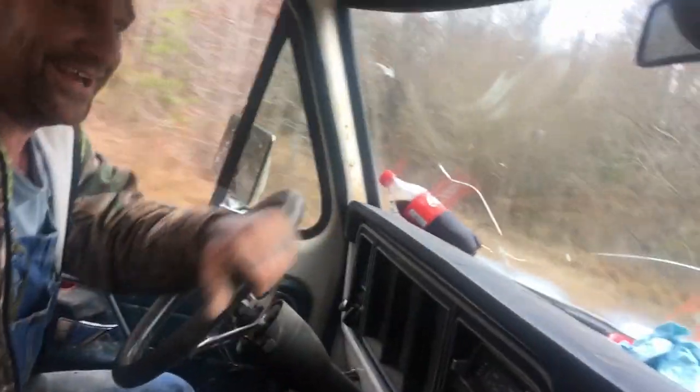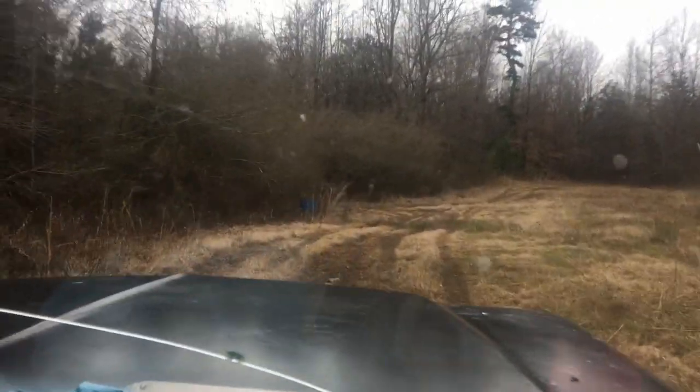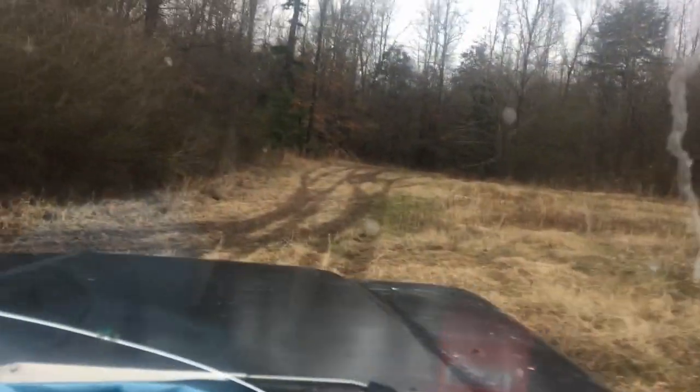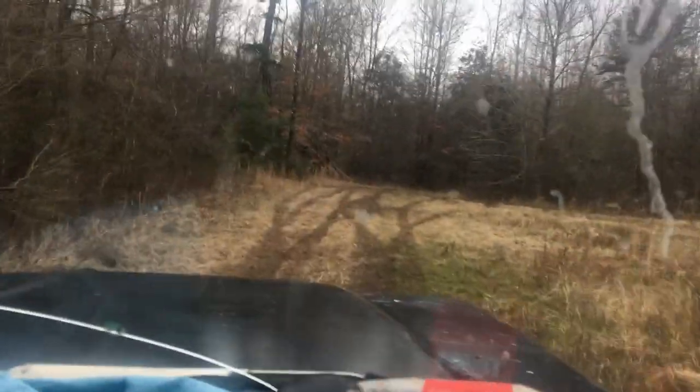All right y'all, I'm gonna bring you along with us going up the pipeline today. It rained all day yesterday so that big mud hole is probably slam full of water — we better go up the pipeline.